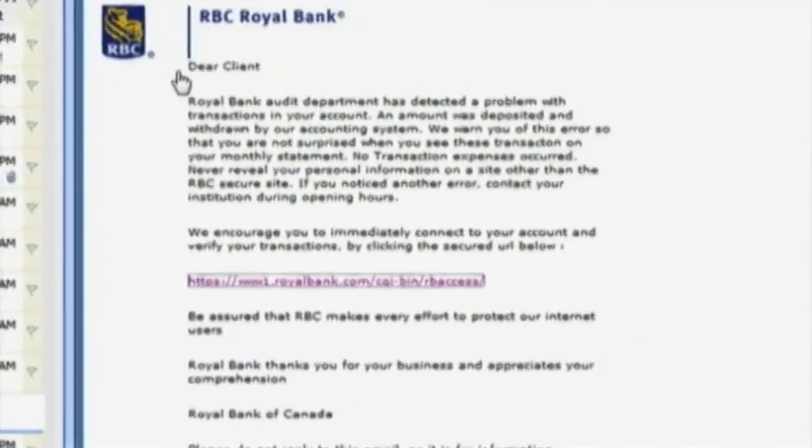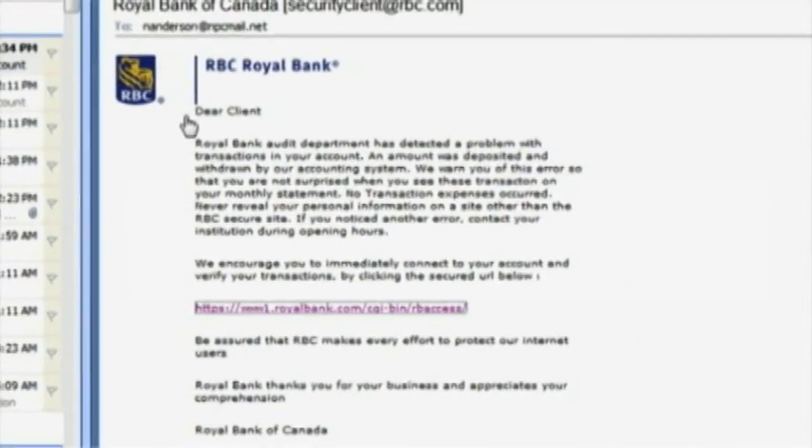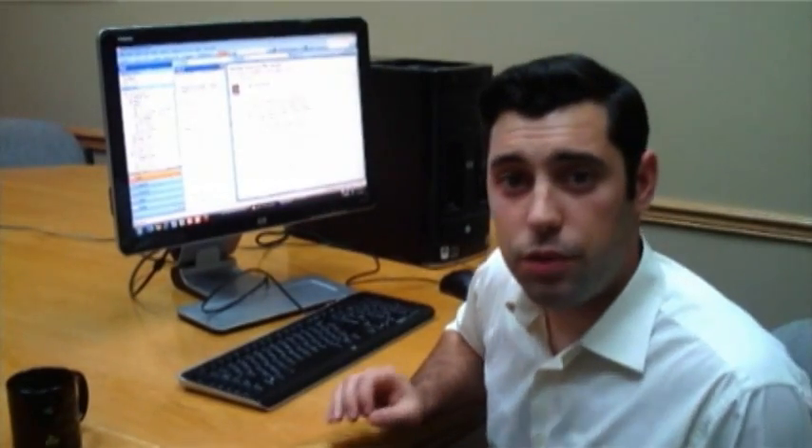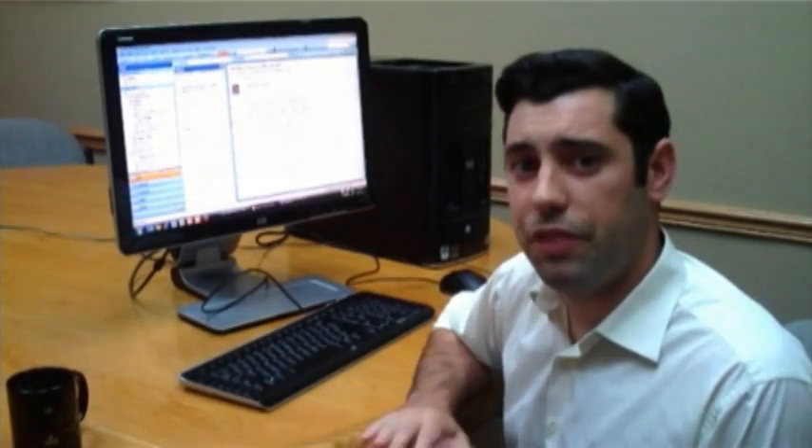The third thing to look at is whether the email is addressed directly to you. Phishing emails will usually have a very generic header such as 'Dear Valued Customer' or 'Dear Client.' So if you don't see your exact full name in the body of the email, just be very cautious.